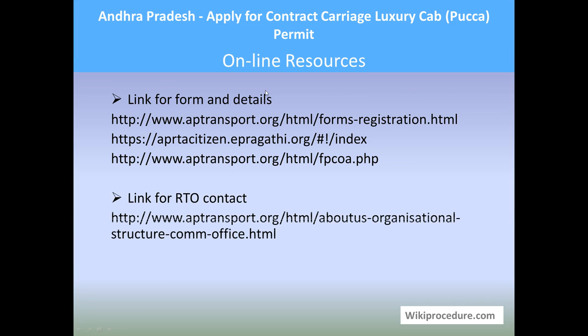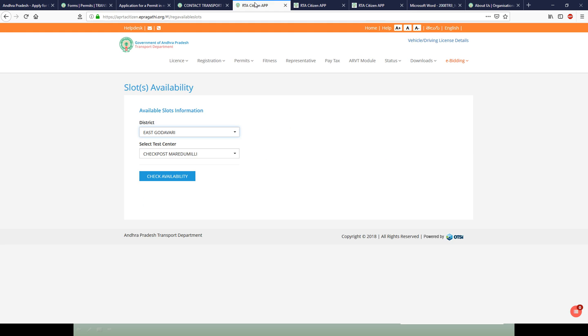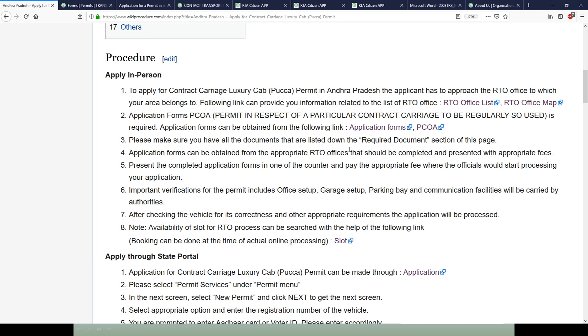Online resources: Links for forms, the online portal, and other contact details are provided on the page. The information available through these websites is very important for an applicant to complete the procedure, so we have provided these websites and forms at appropriate places on our page to save your valuable time.